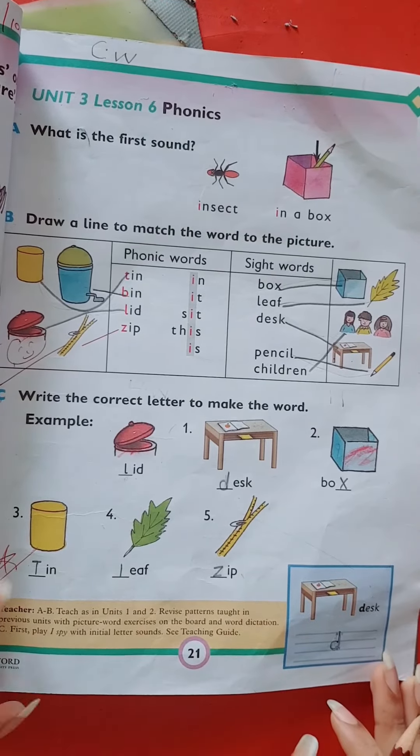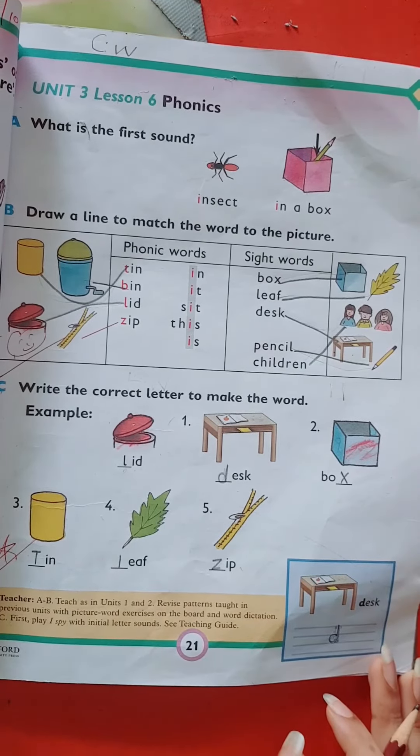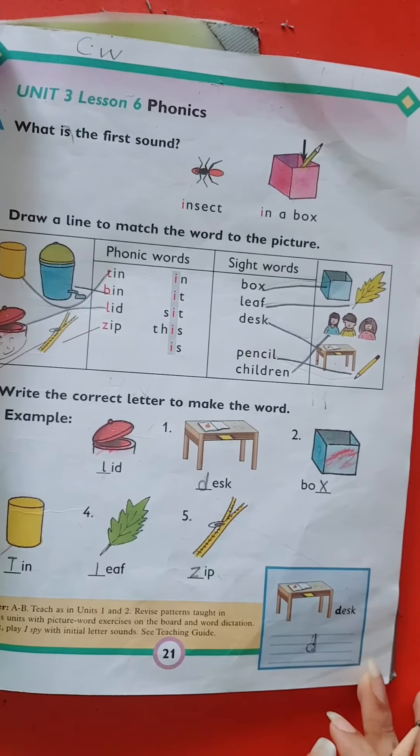Dear kids, now it's your turn. Complete book pitch number 21 neatly and carefully. I love this.